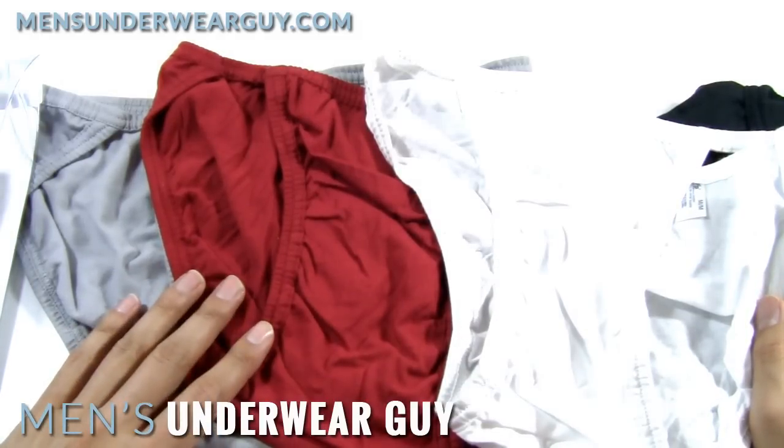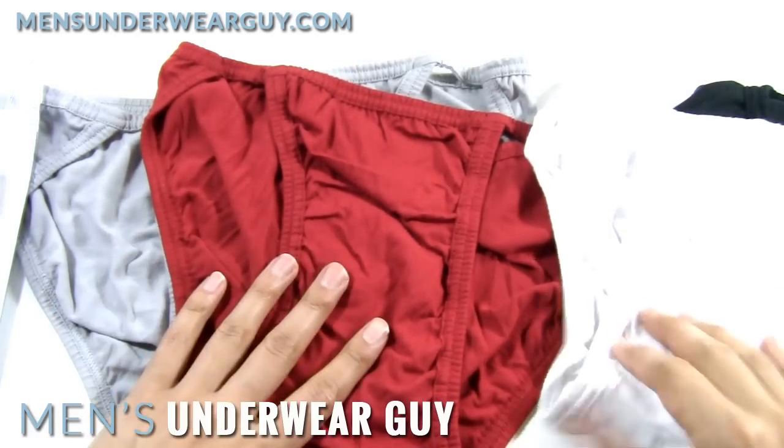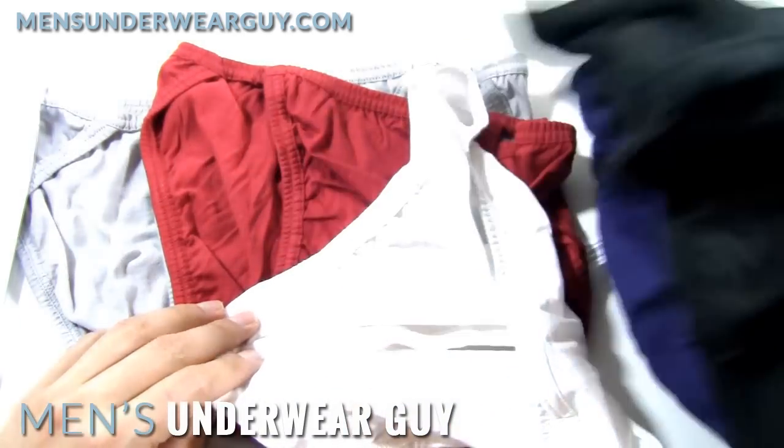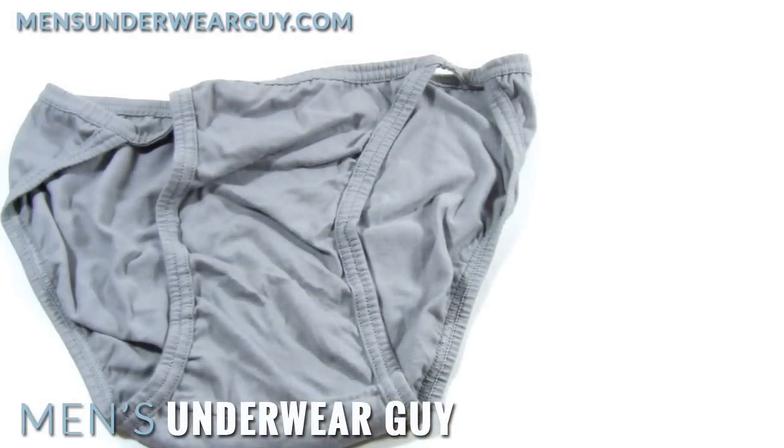There have off and on been different types of stripes and prints available as well. Here we have a gray, a red, a white, a black, and a dark navy blue. I'm going to take all these other colors away so that we can concentrate on just looking at the gray pair.